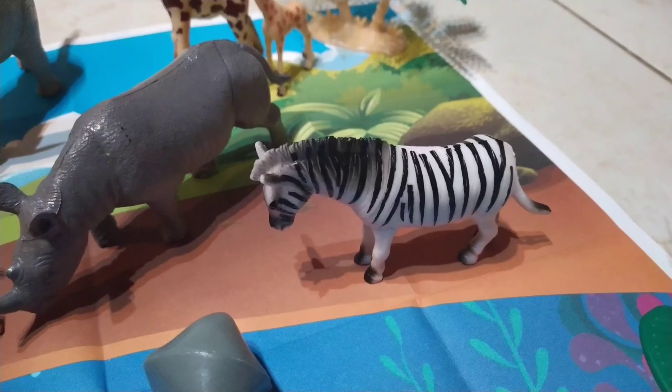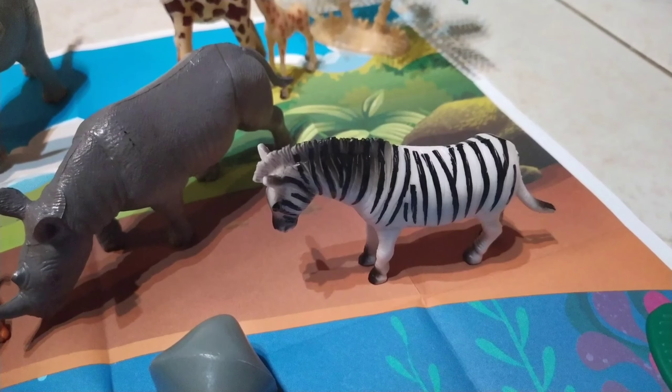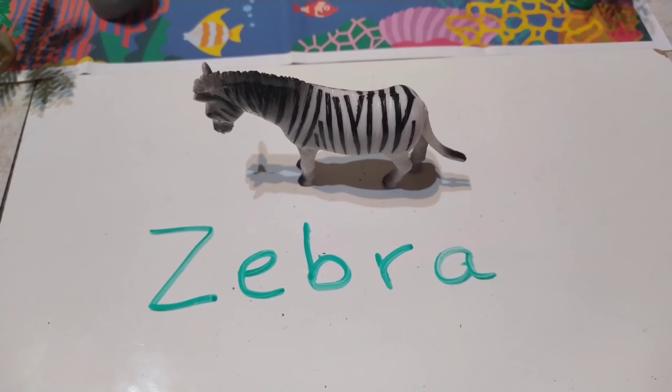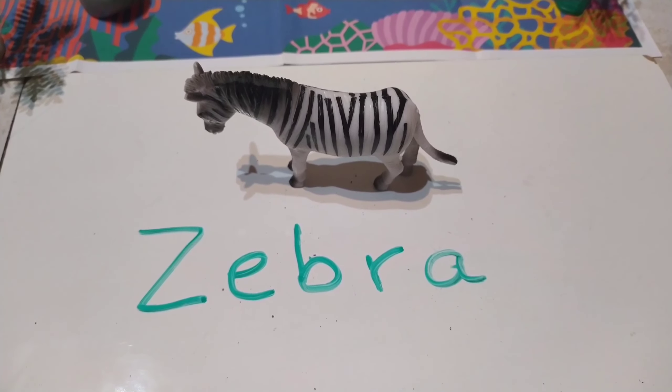Let's start with this animal. Do you know what it's called? Yes, well done. It's a zebra. The spelling is Z-E-B-R-A. Zebra.